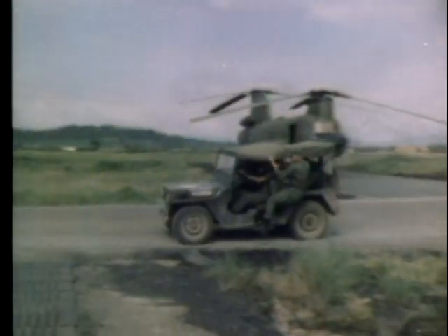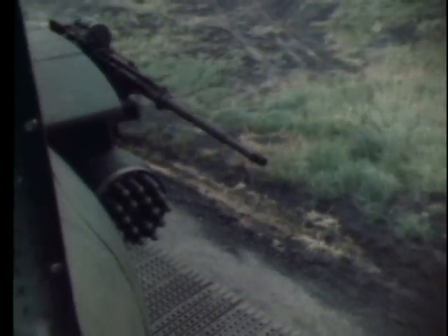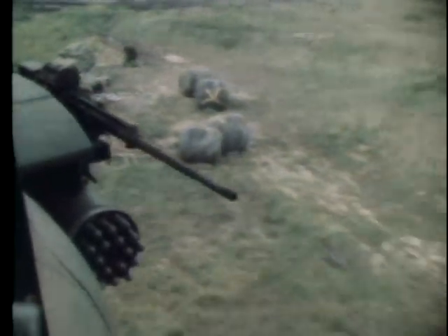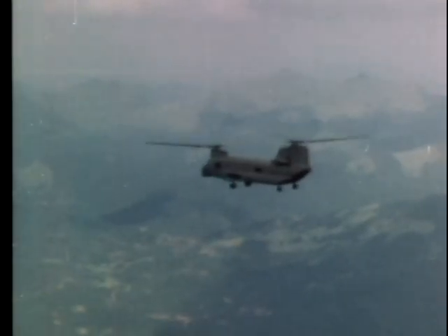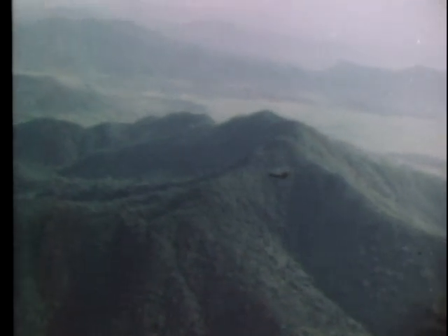A scramble has been called, and the members of the Chinook seven-man crew rush to their stations. The mission calls for an air strike against an enemy automatic weapons position 16 kilometers northeast of Quinone. Fire team missions are only part of the support work done by these special aircraft. Only moments from the target, one chopper flies security while the other makes its first pass below.